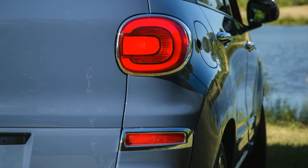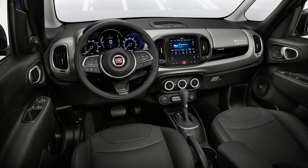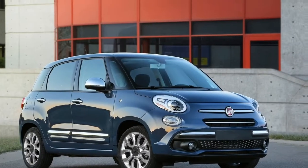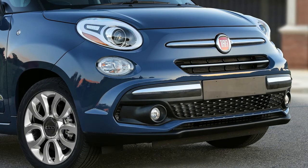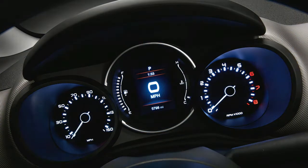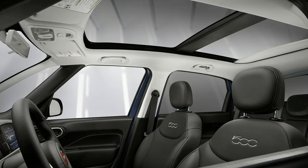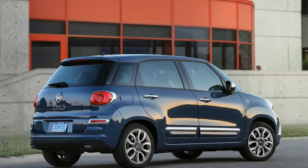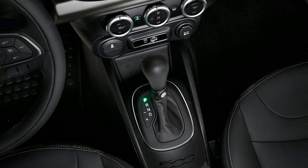In 2014 Car of the Year testing, the 500L weebled and wobbled but didn't fall down as editors pushed it through the ride and handling course. It drives like it looks — top-heavy, wallowing at times, but also surprisingly stable at higher speeds. The judges didn't care for the interior: the emergency brake hides under the driver's armrest, the gear shift knob on the manual model is the size of a baseball, the second row folds forward and up to create a useless storage space, and the upright driving position with lack of bolstering makes it easy to slide around the seat.